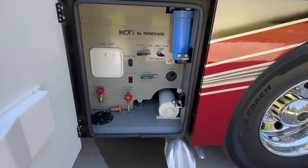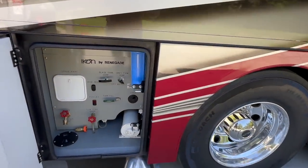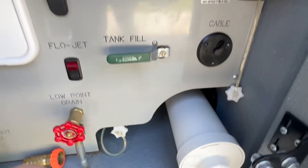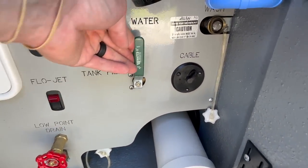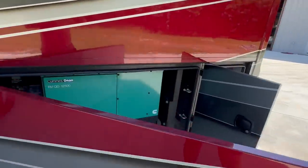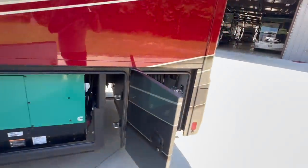The next two compartments are the 75-gallon black and gray tanks, and the next one is your water bay. All of these storage compartments are bedlined or rhino-lined. You have a powered freshwater hose on a reel — move the green lever for tank fill, or take city water pressure from outside. It's bulletproof and simple. The generator is a 12.5 kW Onan with 1,405 hours on the meter — we just serviced it, so you're good for another 200 hours.